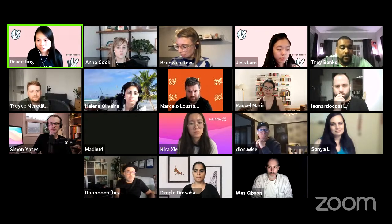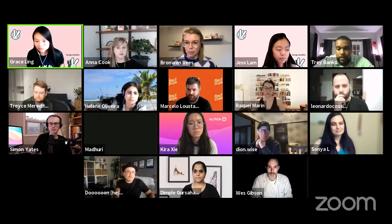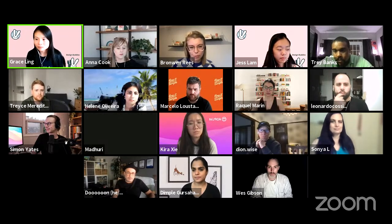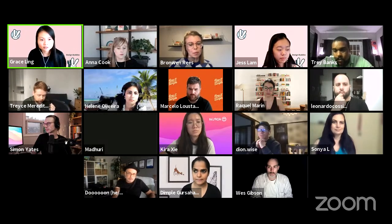We have about four minutes left before our group photo. I'd love to end with this question from Yunju: what do you see the future of accessibility going for products, and what do you see as the upcoming struggles?